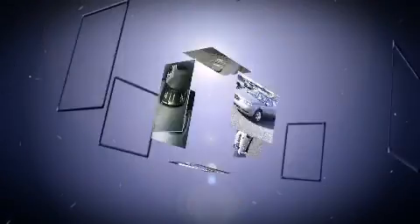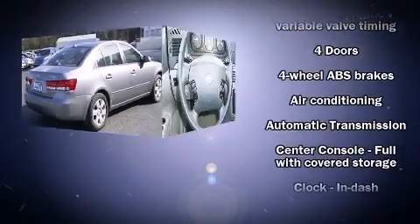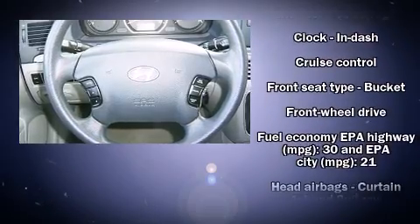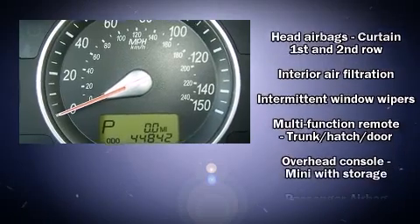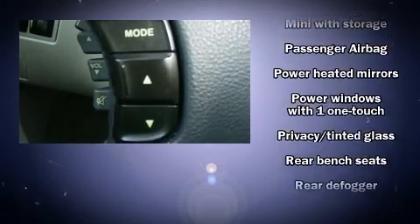Hyundai ensures the safety and security of its passengers with equipment such as dual front-impact airbags with occupant-sensing airbag, front-side impact airbags, traction control, brake assist, anti-whiplash front head restraint, a panic alarm, and four-wheel disc brakes with ABS.